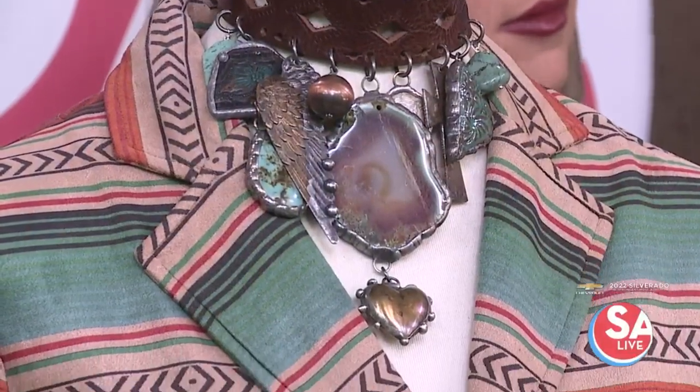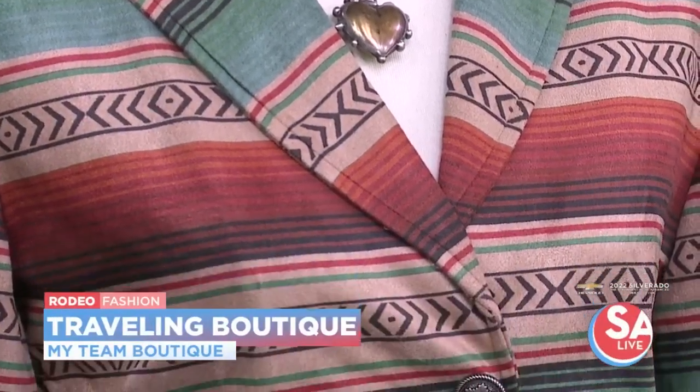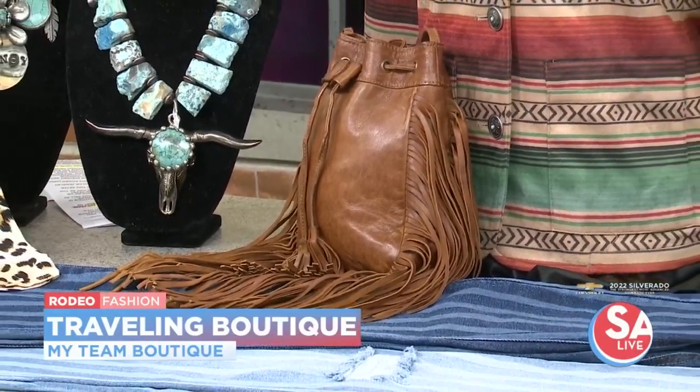We do a lot of — there's western wear and then there's what we call western flair, which is more of the rodeo look, not necessarily the rancher, the rider, the roper. What we bring you is things you can wear to rodeo, and then styles that once rodeo is over, you can peel back a couple of layers and wear in your daily lives.